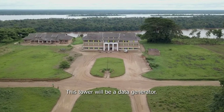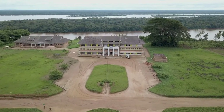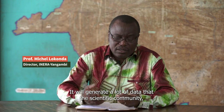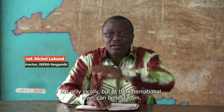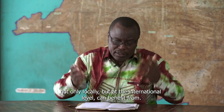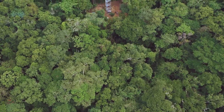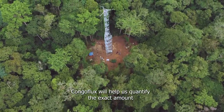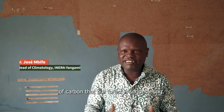It will be a generator of data, this tower. It will generate a lot of data that the scientific community — not only locally, but internationally — will benefit from. Congo Flux will help us to have exactly the value that our forest is sequestrating in carbon.